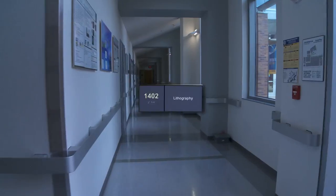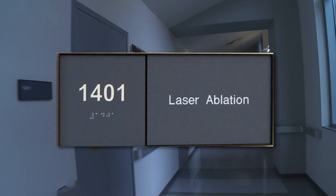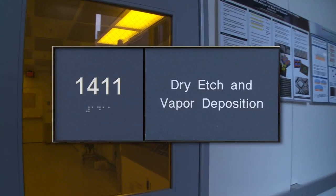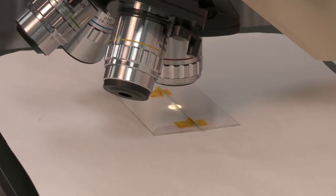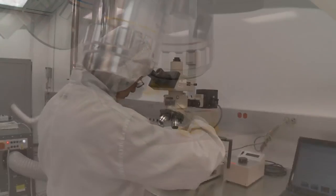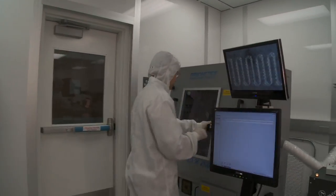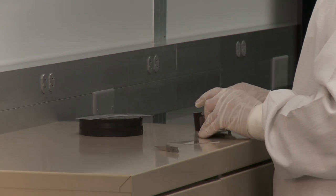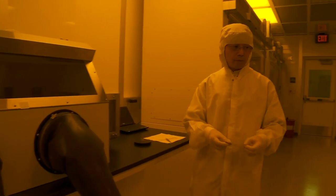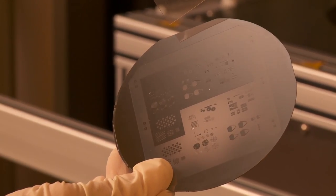UCI's BION is a 4,000 square foot cleanroom facility dedicated to research and development of micro and nano devices using biological and organic materials. The facility contains tools capable of performing micro and nano fabrication on materials such as polymers, hydrogels, collagens, proteins, and even living tissue. This unique facility enables researchers to develop new technologies and products for environmental, life science, and medical applications, including biomedical devices and biotechnology.